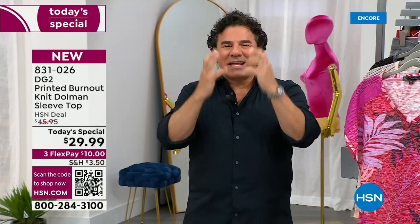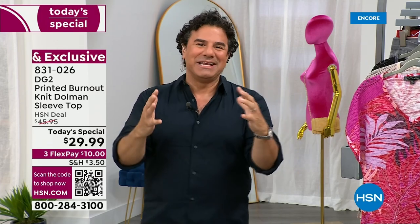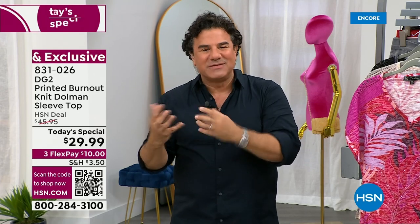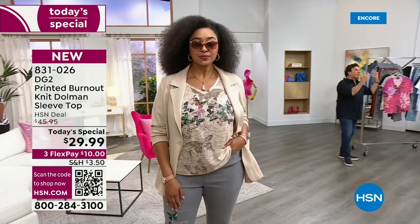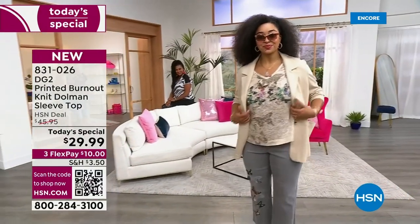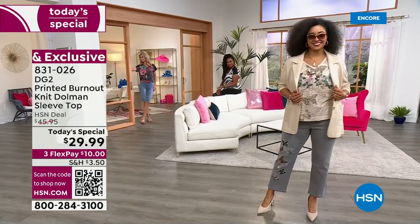One of the things I promised all of the DG2 customers shopping with Diane for 29 years was that when I came on as creative director, we were going to go back to the archives. We were going to find things that you loved about DG2, put them in a machine, spin them around, twist them up, change them up a little bit and bring them back. Years and years ago, Diane did an amazing Today Special of a Burnout t-shirt. The customers have been asking for this t-shirt back for three or four years. It's been forever.